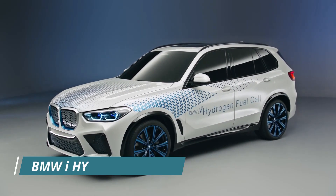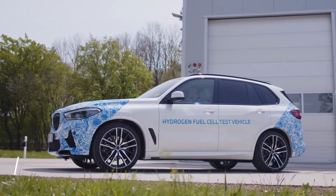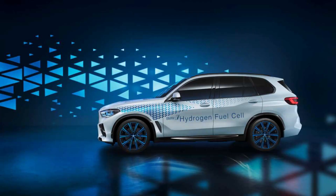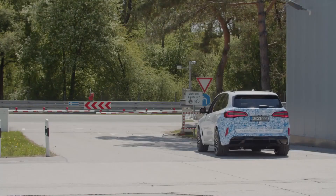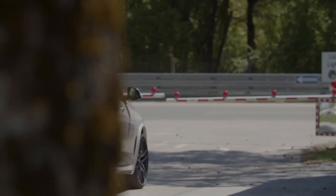Number 5: BMW iHydrogen Next. BMW is collaborating with Toyota to bring this iHydrogen Next to the pilot production phase in 2022. It is a fuel cell electric SUV presently undergoing rigorous road tests. 2025 will see its series production — that is, if infrastructure and market conditions are right.